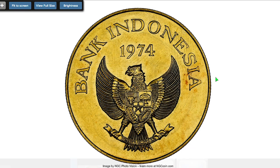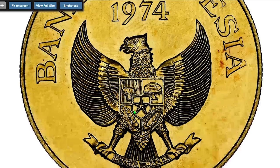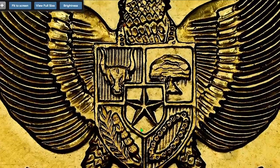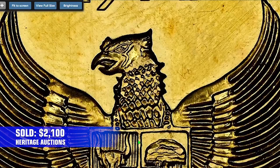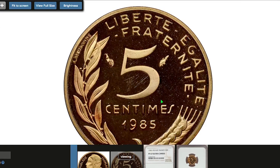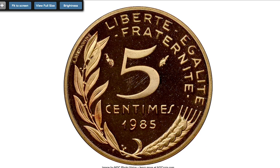Jumping to this Indonesian coin — the 1974 Gold Komodo Dragon 100,000 rupiah, graded MS66 by NGC, containing 0.96 oz gold with an overall weight of 33.4 grams. Sold on August 28th, 2022 for $2,100.